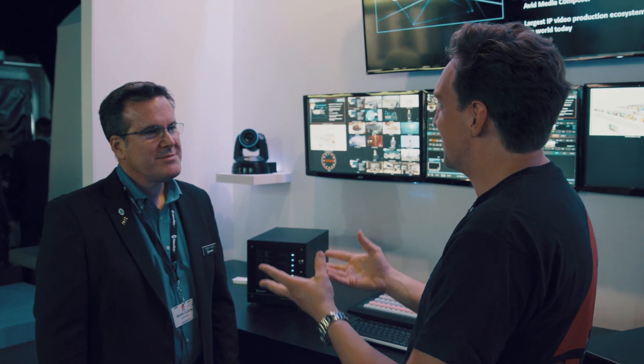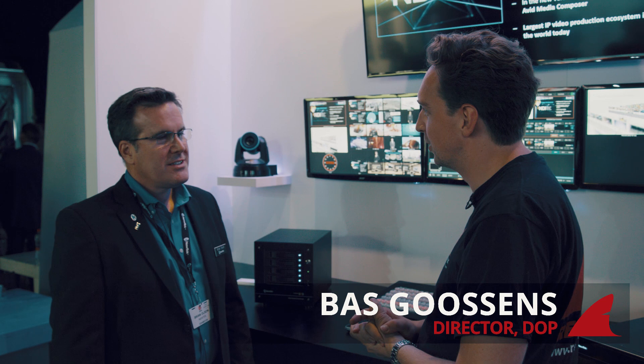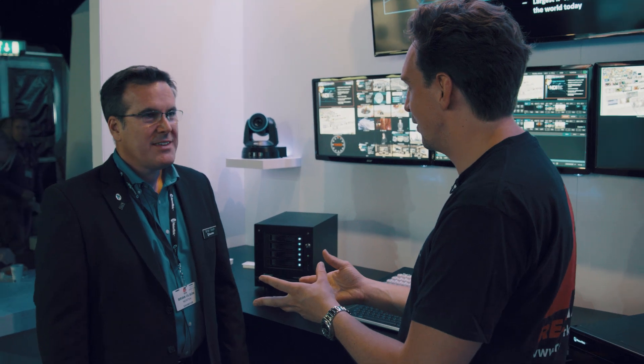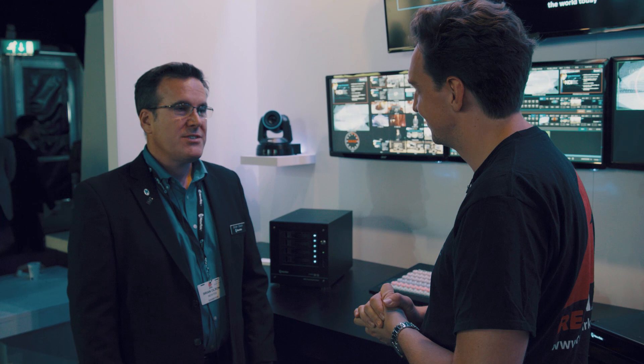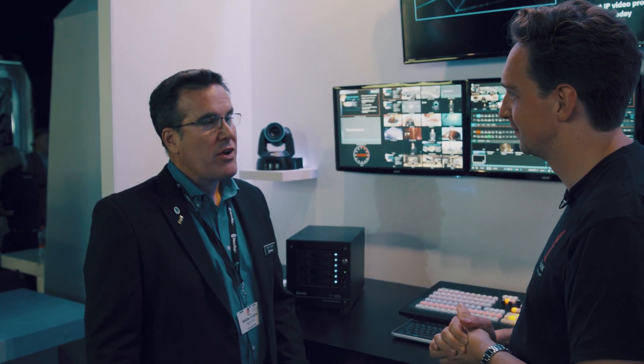Brian, you're the man to talk to about all the new products that are out right now. Lots of news from NewTek. Let's start with NDI. It's the third anniversary of NDI — three years ago at this show we announced NDI. It's really exceeded our expectations, way beyond what we thought. Right now we have over a thousand companies that are either shipping or developing NDI-enabled applications. We like to say there are probably tens of millions of viewers of NDI right now. It's really turned into the world's largest IP video ecosystem.